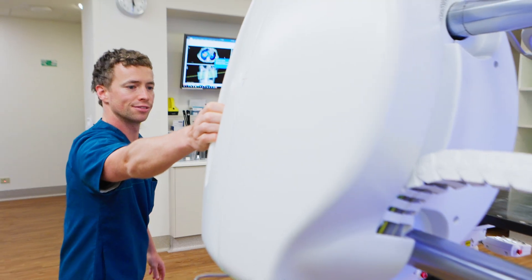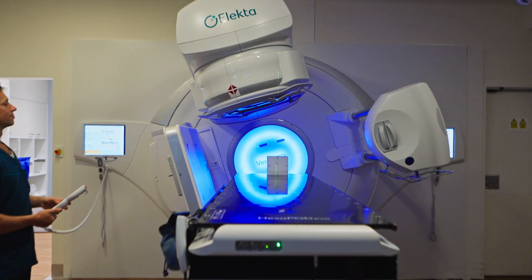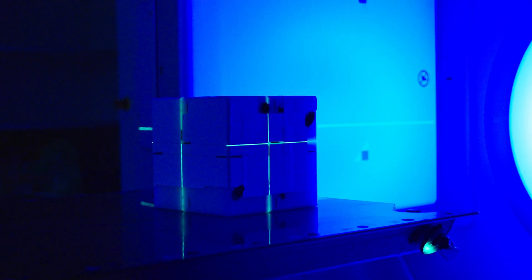The primary piece of technology we use is a linear accelerator. So we can take an image of the patient, we can see their internal anatomy, and we can adapt to make sure we're targeting that area with sub-millimeter accuracy.